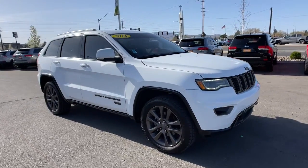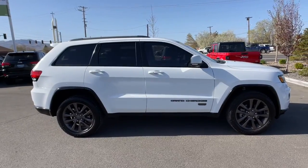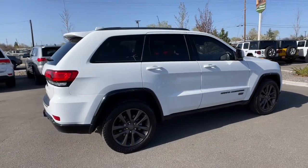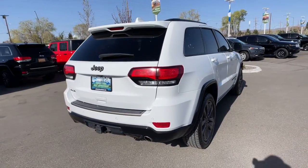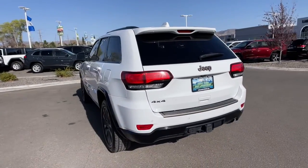Get acquainted with the 2016 Jeep Grand Cherokee. With less than 120,000 miles on the odometer, this vehicle stands out from the rest. The Jeep Grand Cherokee — the stylish all-terrain SUV that lends comfort, high performance, and rugged capability.